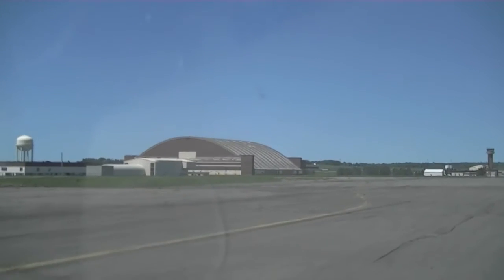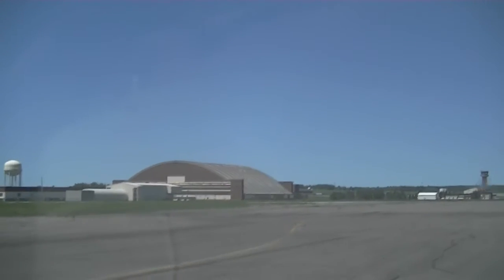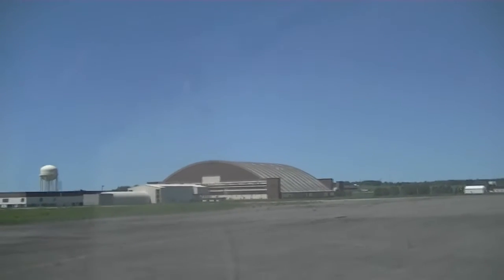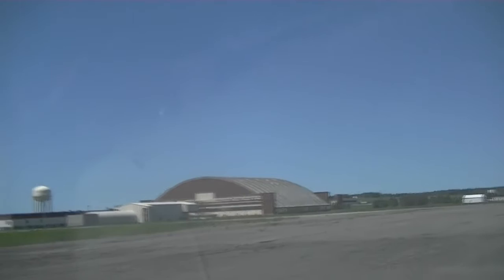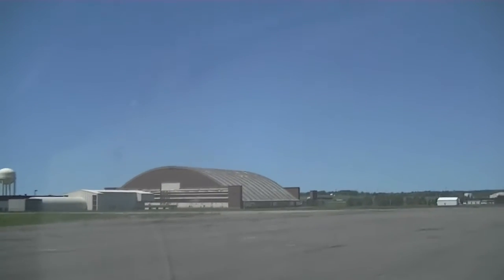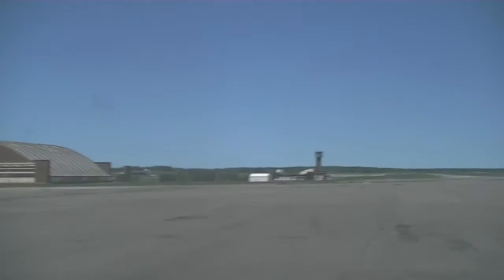You are looking at video of a supposedly abandoned military air force base — Loring Air Force Base, in Aroostook County, northeastern Maine. You're seeing the very big hangar there, the control tower, and of course looking out across the runways.